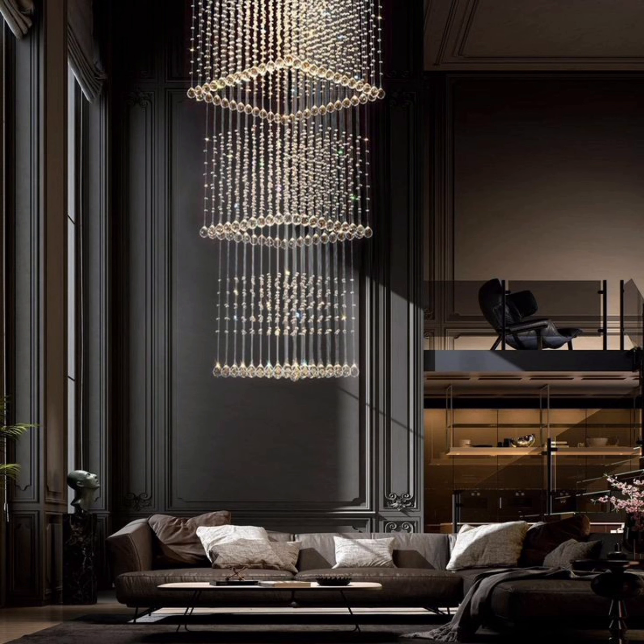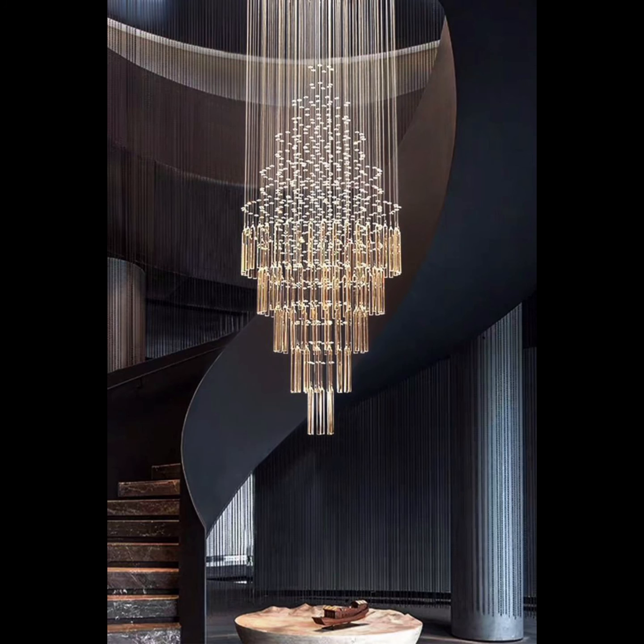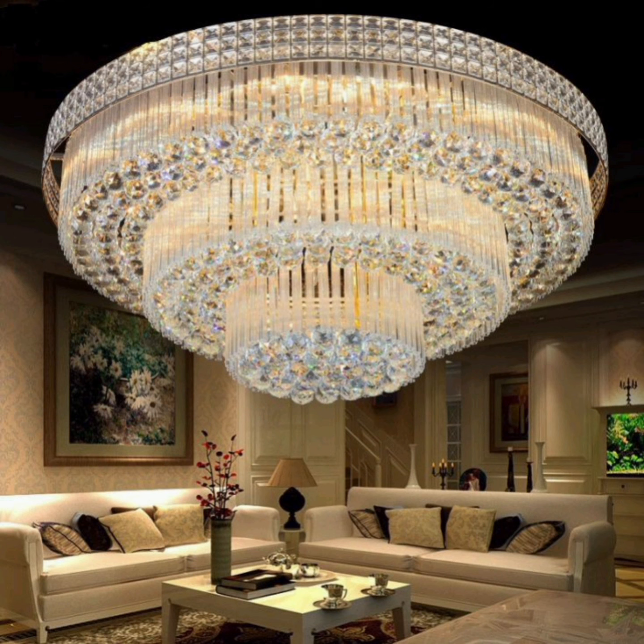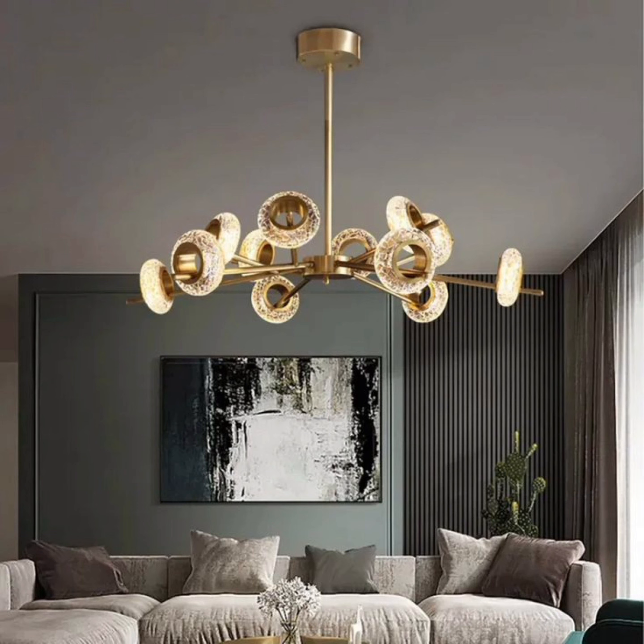Moving on to more contemporary options, the minimalist glass chandelier is a sleek choice that complements modern decor seamlessly. Its clean lines and translucent appeal make it perfect for spaces that value simplicity and sublimity.